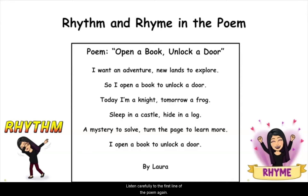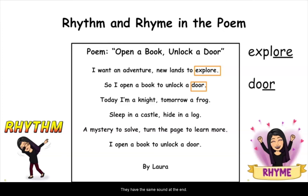The teacher guides students through the first line of the poem: 'I want an adventure, new lands to explore, so I open a book to unlock a door.' Students are asked what rhyming words they hear. The answer is 'explore' and 'door.' The teacher explains that these are rhyming words because they have the same sound at the end — they both end with the sound 'or.' Students say the words together: explore, door.